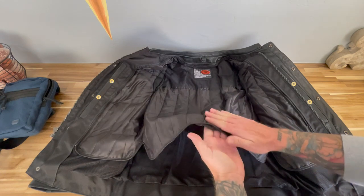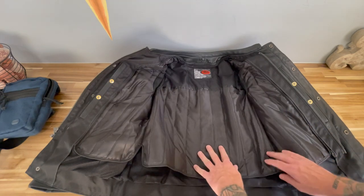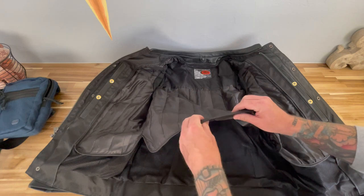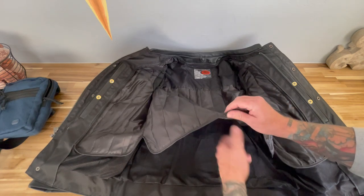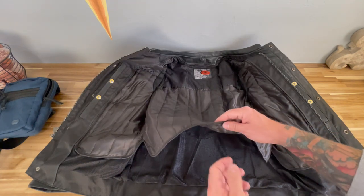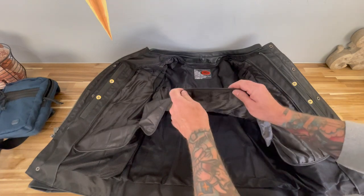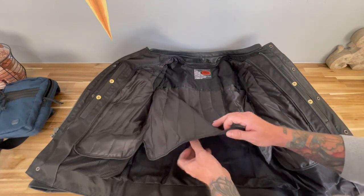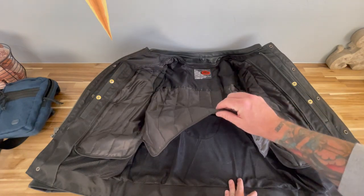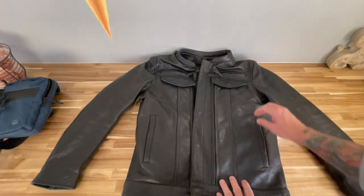The liner is a place I'm going to ding the jacket. I feel like it's extremely thin — almost to the point that you'd think it was pointless. However, when you're wearing the jacket with the liner in, it is more comfortable, so it does offer some level of warmth. I typically run a little cold and like things warm, so I would have preferred a thicker liner. But if you run a little hot, you might actually prefer the liner the way it is.